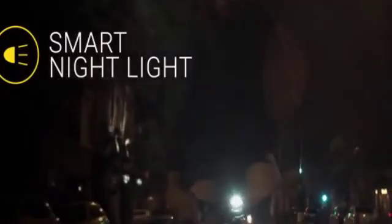Smart Halo is also equipped with a smart night light. It turns on automatically when it's dark, and shuts off on its own when you're done riding. With the personal assistant feature, Smart Halo will notify you of incoming calls or text messages right on your handlebar.